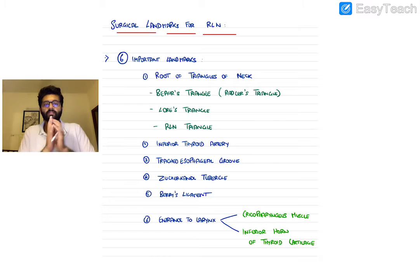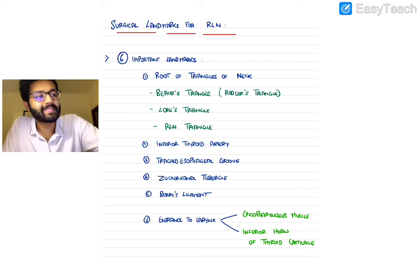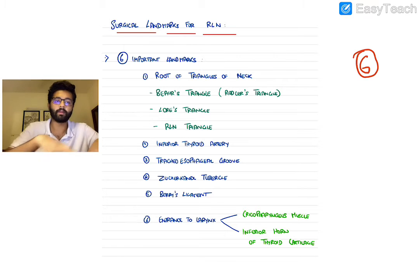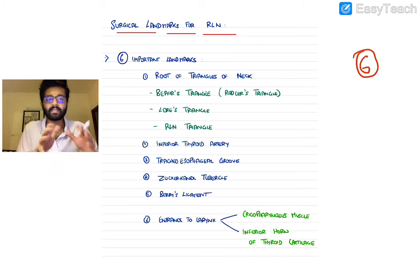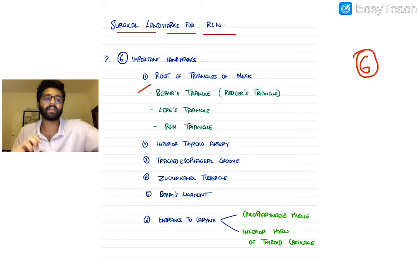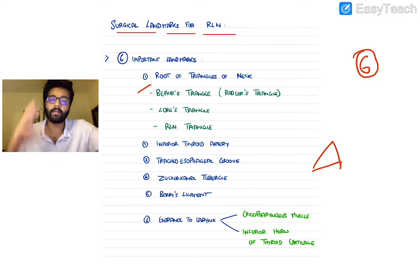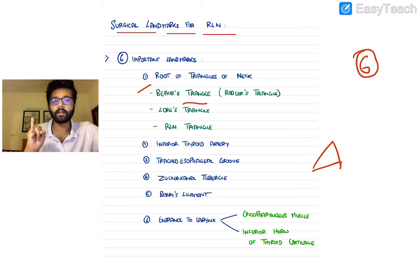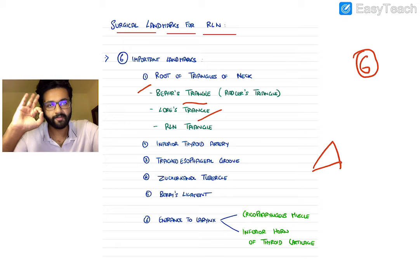We'll talk about the surgical landmarks for the recurrent laryngeal nerve. There are six important landmarks which help us identify the recurrent laryngeal nerve on the table during surgery. The six landmarks are: the triangles of the neck, the inferior thyroid artery, the tracheoesophageal groove, the Zucca Candle tubercle, Berry's ligament, and the point where the nerve enters the larynx.